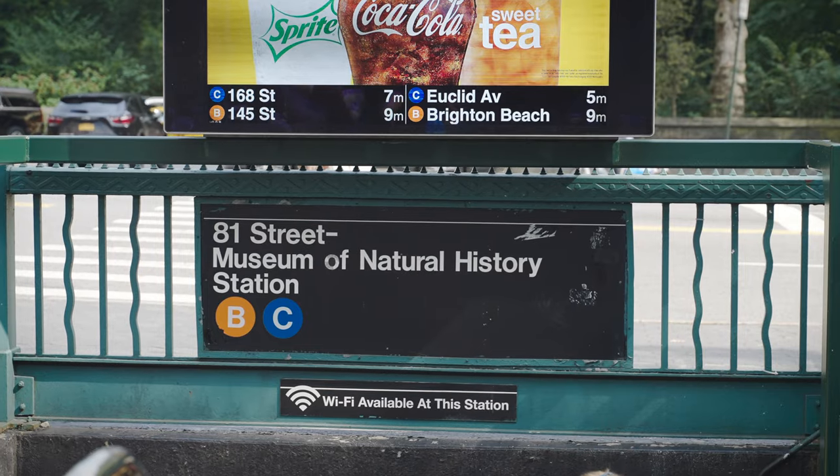To get to the Upper West Side, you can take the NYC subway ABC or 123 line — no, I didn't just make that up for a poetic effect. There are multiple stops on the Upper West Side, including 66th Street, Lincoln Center, 81st Street, Museum of Natural History, and 103rd Street. Hell's Kitchen and Morningside Heights are just a scooter ride away from the Upper West Side.